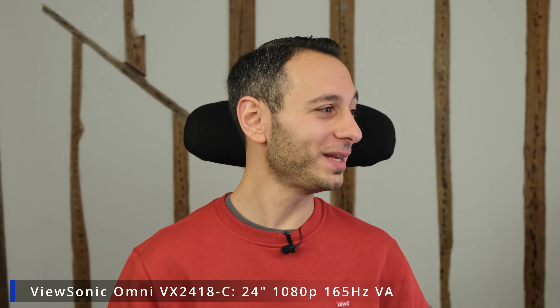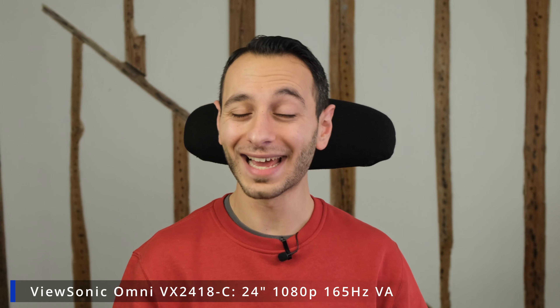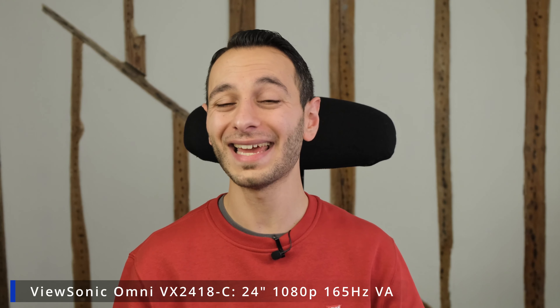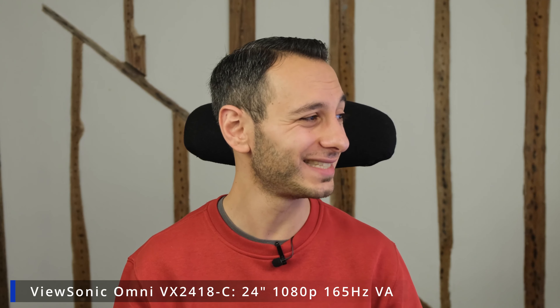First off we have got the ViewSonic Omni VX2418-C. It's got a 24-inch VA panel that operates at 1080p and 165 hertz. It's a good entry-level gaming monitor and it comes in at just £104. Similarly, there is the BenQ Mobiuz EX240N.